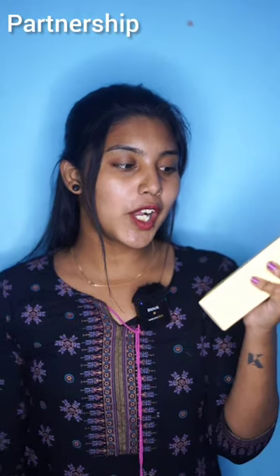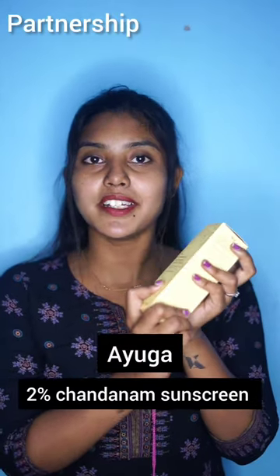SPF 50 — same — this is a sunscreen with Sandalwood and Turmeric. Now we are looking at my favorite sunscreens. This is India's top 5 sunscreens.